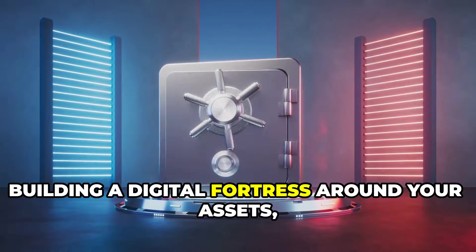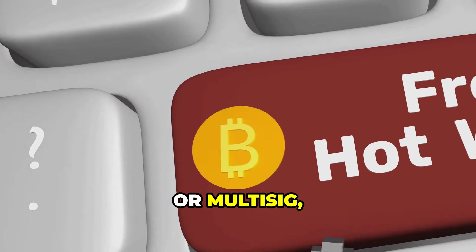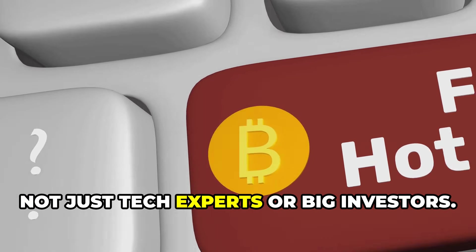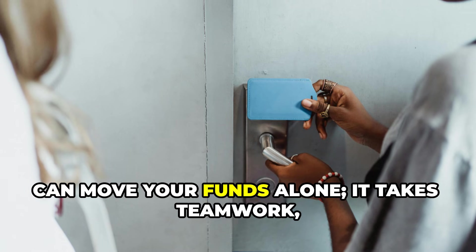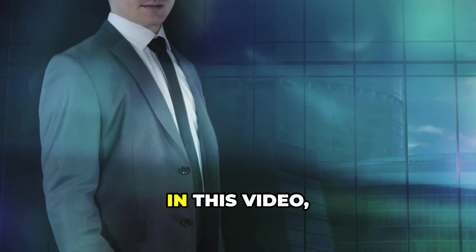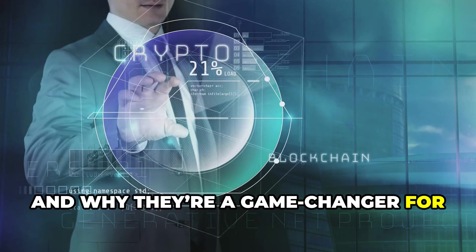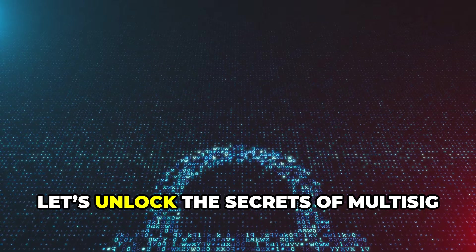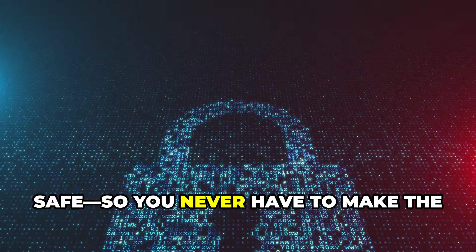The solution: building a digital fortress around your assets, so you're protected no matter what happens. Enter multi-signature, or multi-sig wallets — a powerful security upgrade that's now accessible to everyone, not just tech experts or big investors. In this video, we'll break down what multi-sig wallets are, how they work, and why they're a game changer for protecting your crypto. You'll learn how to set one up and avoid the mistakes that cost others millions. Let's unlock the secrets of multi-sig wallets and keep your digital wealth safe, so you never have to make the million-dollar mistake.